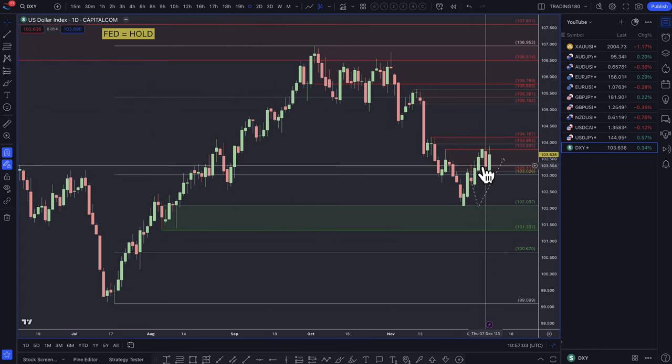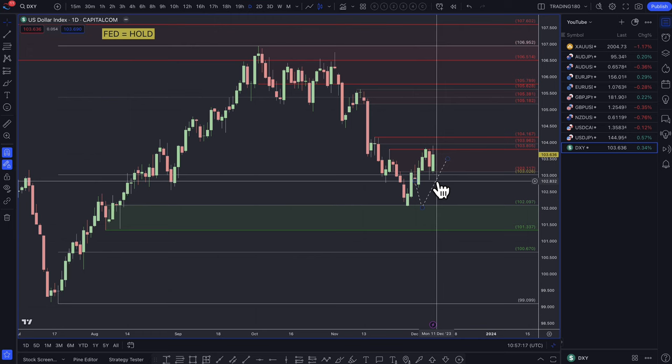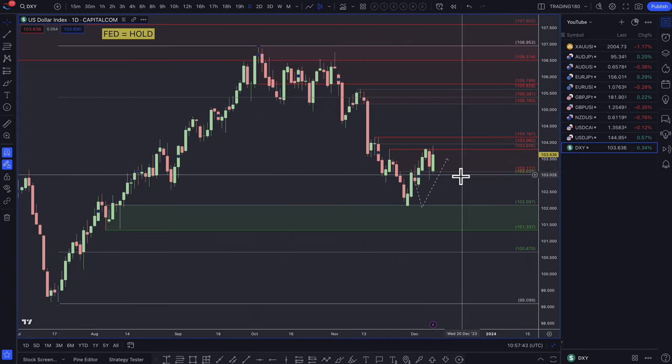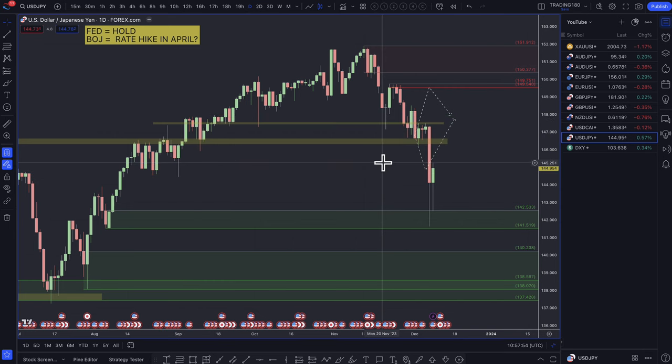Technically, any pullbacks on the dollar I think are buying opportunities. There is some inflation data coming out this week, and if that's also supportive of the Federal Reserve holding rates, then I do think the dollar has found a bottom for now — maybe the low being in the 102s. My bias is still a continued buy on the dollar. It was looking a bit shaky over the past couple of weeks, but the data now is proving and supporting the narrative for a buy.